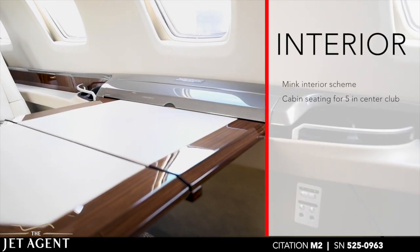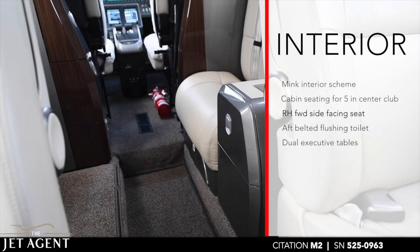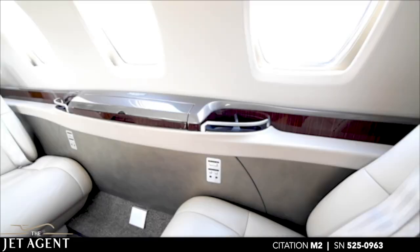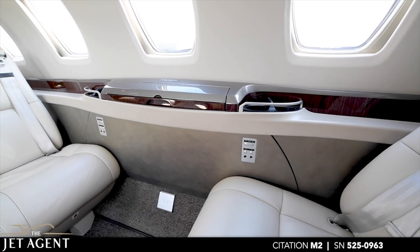The next-gen capable Garmin G3000 Avionics offer touchscreen capabilities and a state-of-the-art autopilot system. For more information, visit the Jet Agent website or the link in the video description.